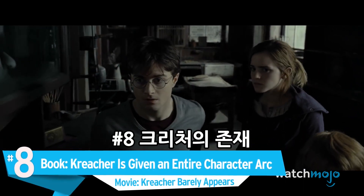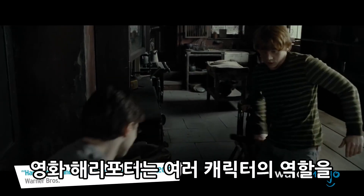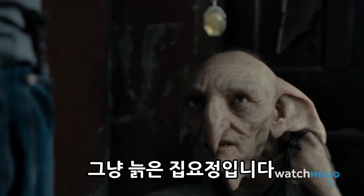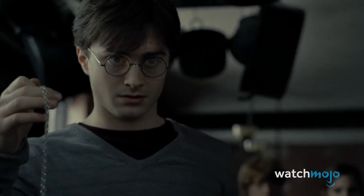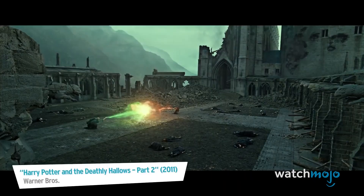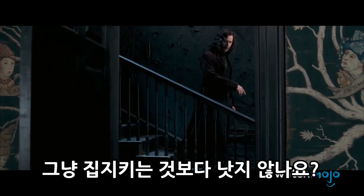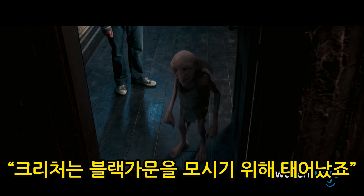Number 8. In the book, Kreacher is given an entire character arc. In the movie, he barely appears. One of the biggest victims of omissions has to be Kreacher. In the movies, he's just a miserable old house elf. In the novels, he discloses sensitive information and leads Harry into danger, but changes his outlook after being given the fake locket — treating Hermione better, working for Harry, and even fighting against Voldemort and his Death Eaters in the Battle of Hogwarts. That's far more interesting than just watching him mope around Grimmauld Place.